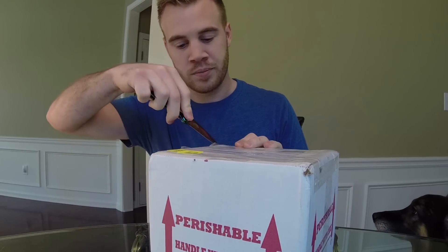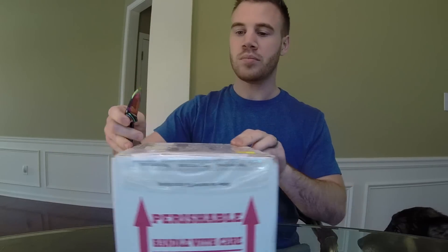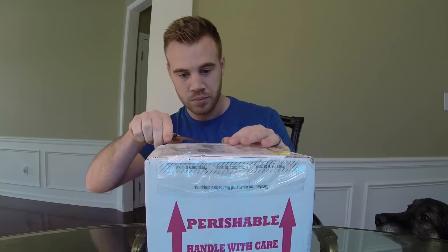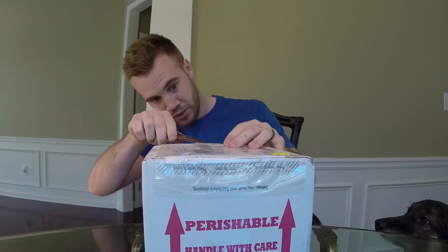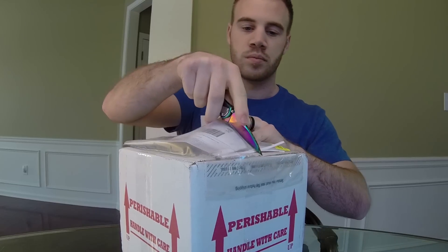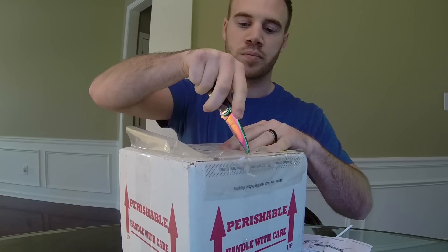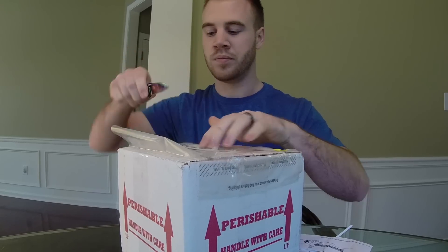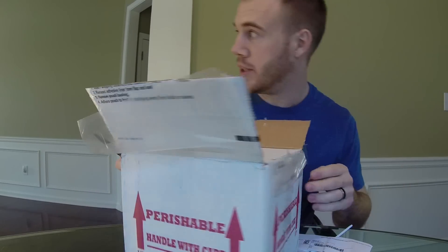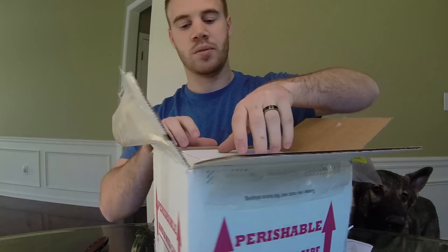This will just dip right into it. The box, luckily, is not too cold, all things considered at least. FedEx guy just got here like two minutes ago, so this guy's been in the box for 48 hours. We'll see.